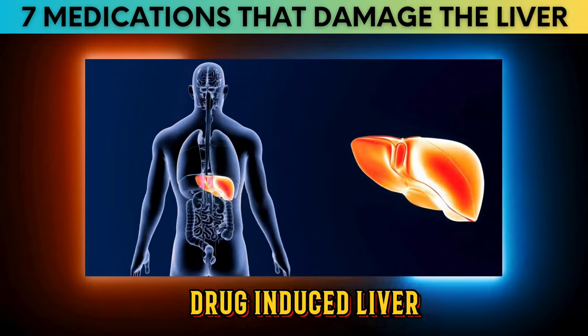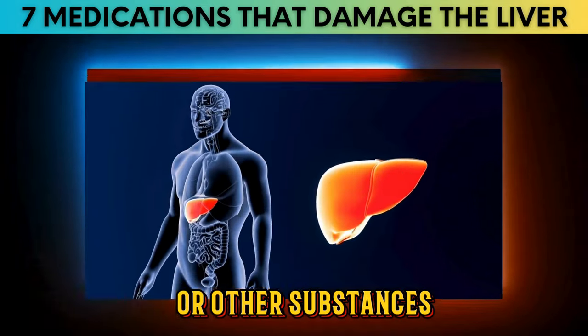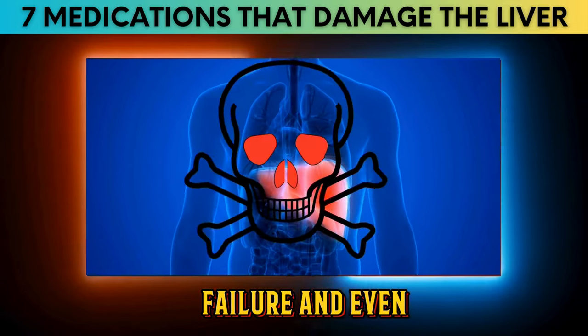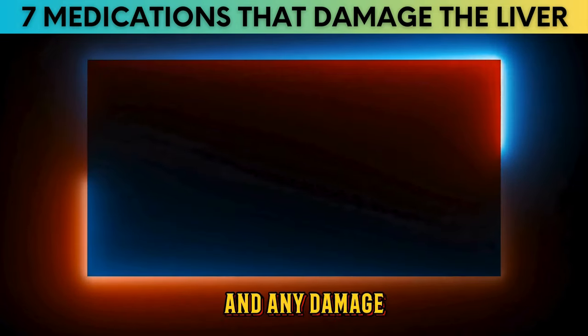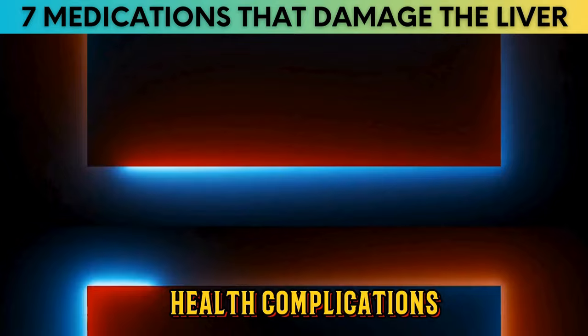Drug-induced liver injury, DILI, refers to liver damage caused by medications or other substances. It can range from mild elevations in liver enzymes to severe liver failure and even death. DILI is a significant concern because the liver plays a crucial role in metabolizing drugs, and any damage to the liver can impair its function, leading to various health complications.